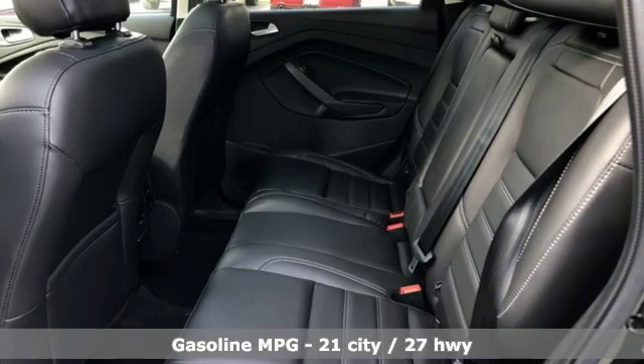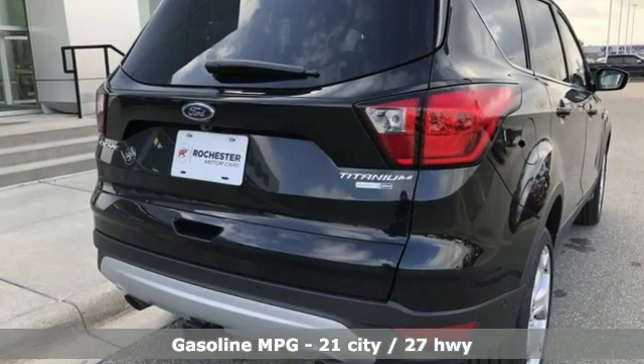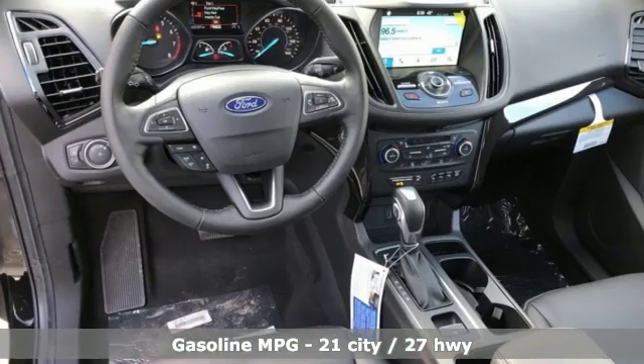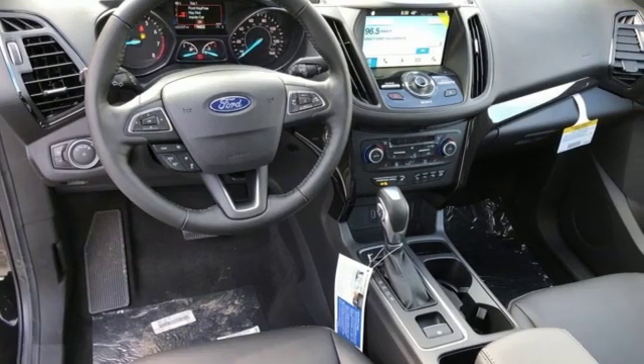Integrated navigation system with voice activation. Power heated mirrors. Front heated leather bucket seats. Active park assist. Intelligent access key.